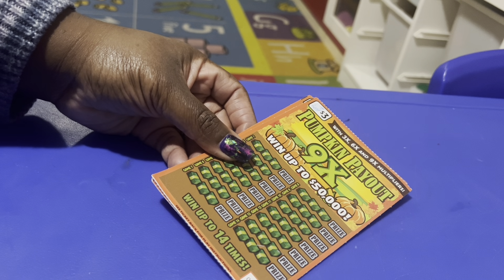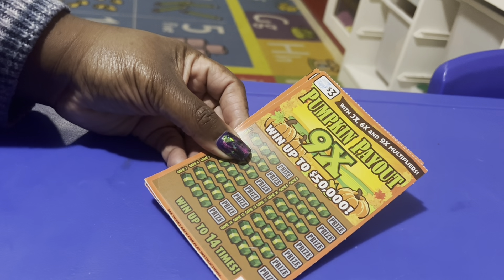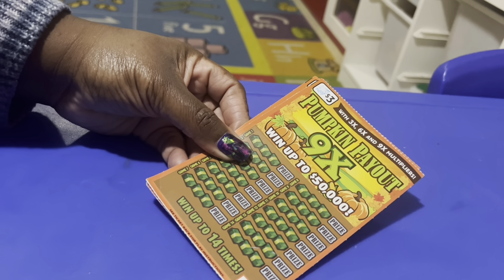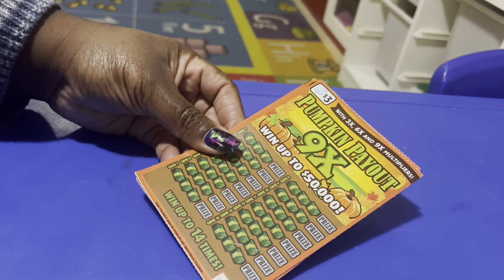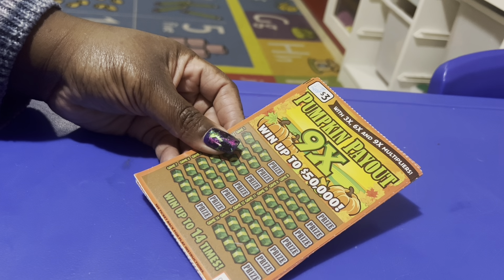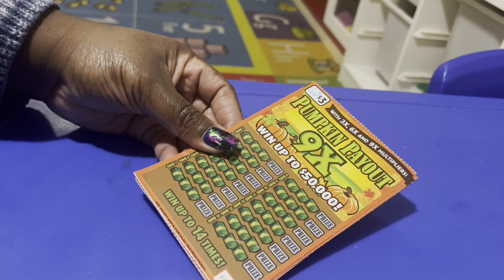Hey YouTubers, welcome back to my channel! We're going another day of Blocktober. Today I have these pumpkin payout $3 scratch-off tickets. I saw them at the store and I had to grab them. I haven't seen this ticket before — I thought it was a really cute thing we could do for Blocktober.